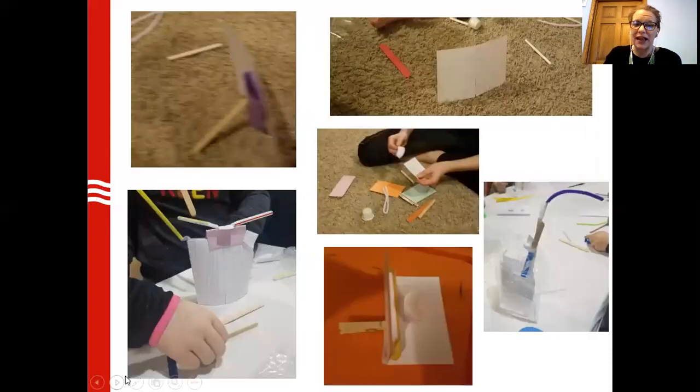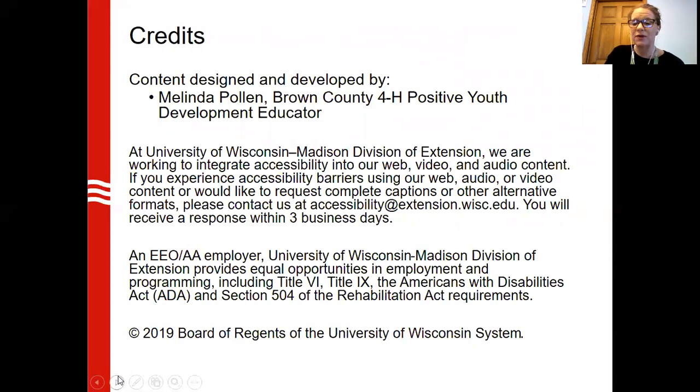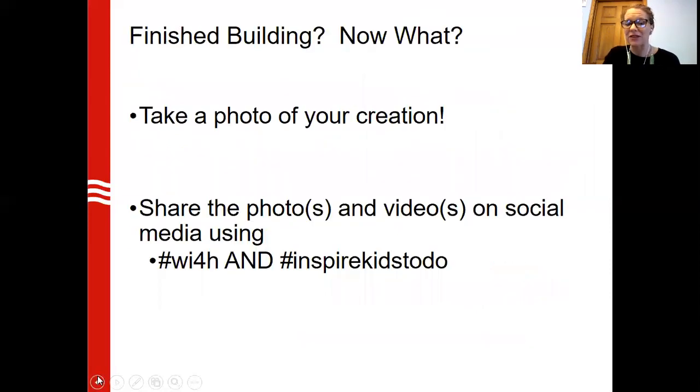Here are a couple of examples of what has been done in the past — with craft sticks, index cards, random supplies, counterbalances. You'll see at the bottom right, we've got a clothes pin. Here we used a plastic bag — lots of different solutions to create a solution for the problem. I want to encourage you to get out there and try something new. Pop on if you wouldn't mind and use those hashtags: hashtag WI4H and hashtag Inspire Kids to Do. Go on out there and get creating.